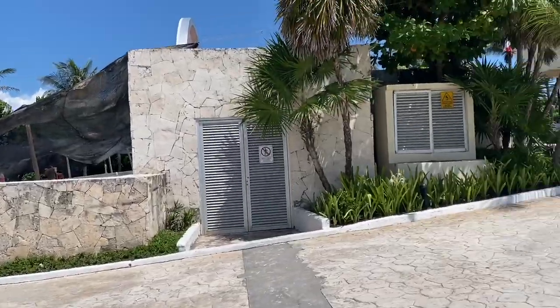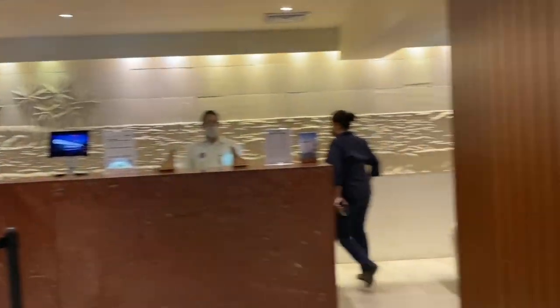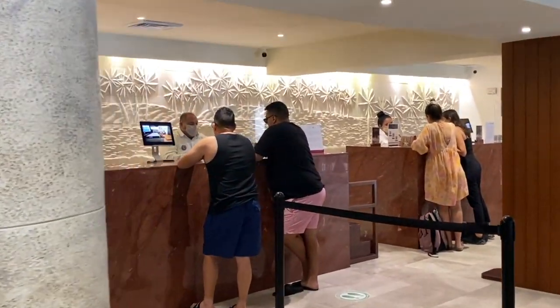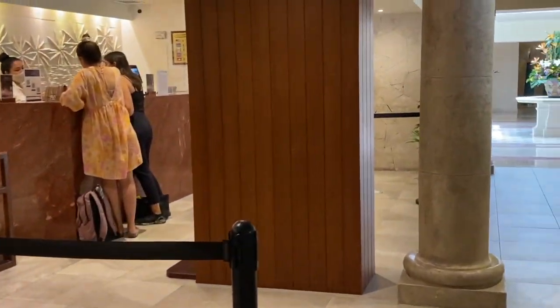Hi! Today I'm going to show you another all-inclusive hotel in Cancun, the Grand Park Royal. It is an upper middle range family resort with more than 300 rooms.